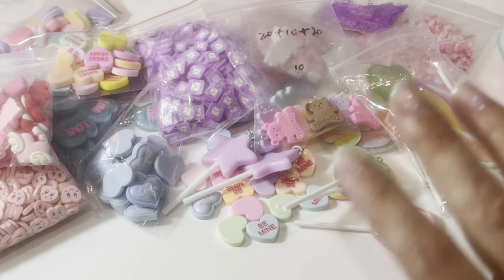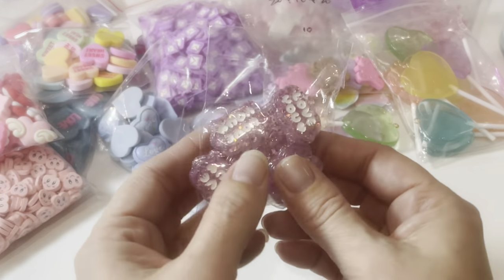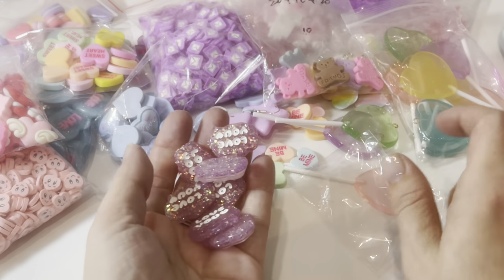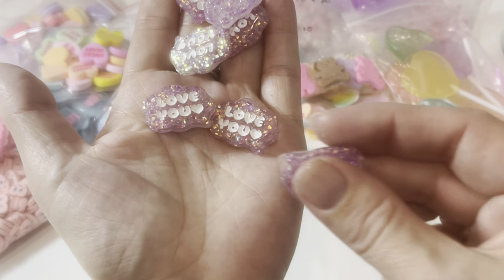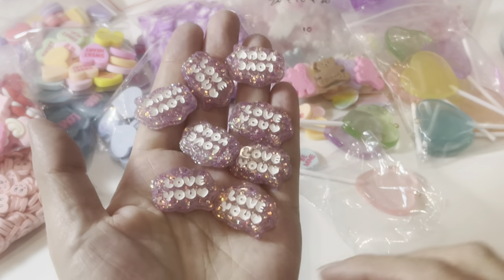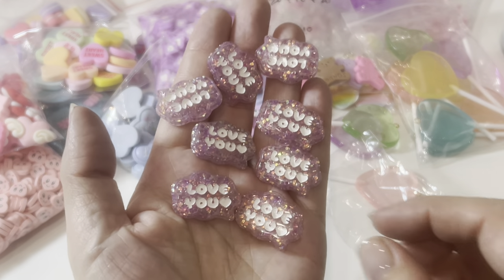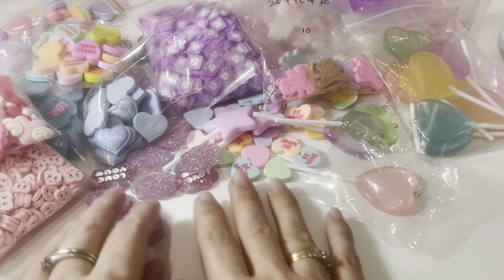Next up we have more flat back charms or cabochons, and I thought these were totally Valentine's Day-related. I kind of wish I'd got the mixed pack because they do have a mixed colored pack, but I did get the purple. I got these for my Etsy shop for my creations and I think these are going to be absolutely perfect for Valentine's Day — translucent with glitter, absolutely love that.